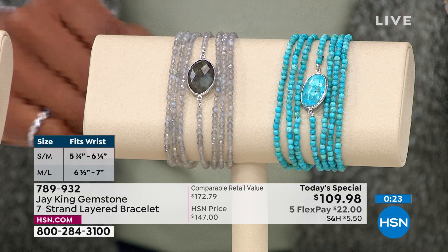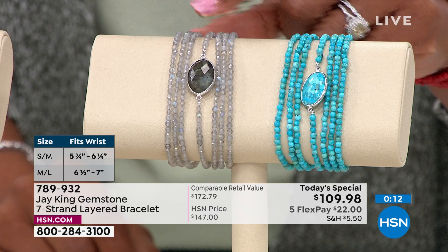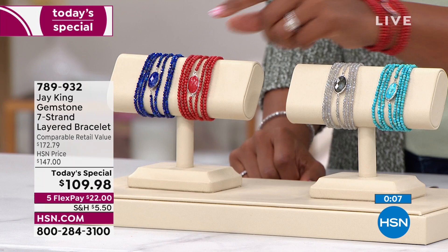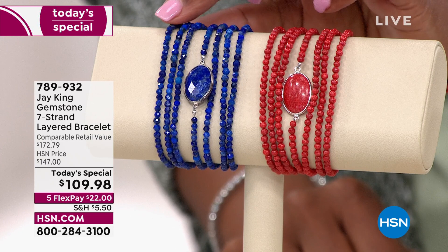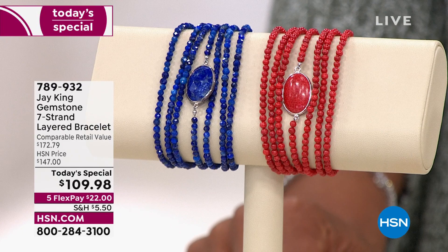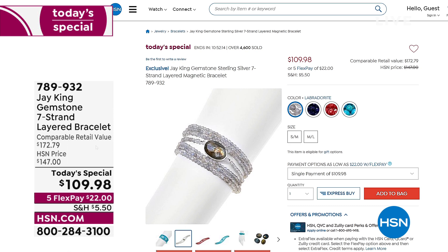Labradorite will be very limited on the next presentation when Lynn features this with Jay. Five flex pays of $22 to get this home, and the item number is 789932. Order your gemstone in small/medium or medium/large — you can also find it on HSN.com. We're down to our final two dozen left in turquoise, and you will not see that one again.